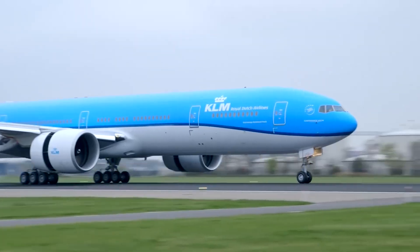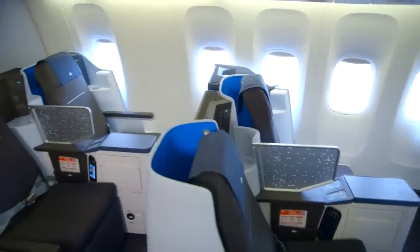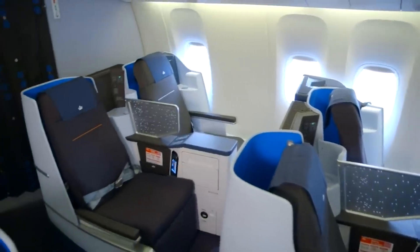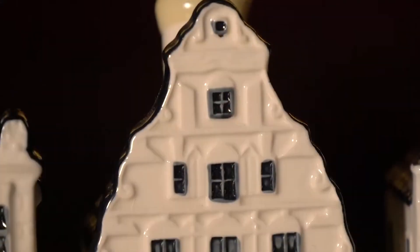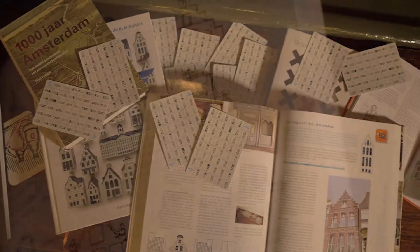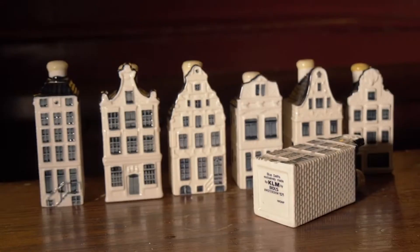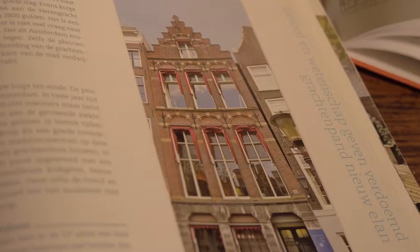The Dutch national carrier KLM is celebrated for its distinctive gifts to its business class passengers on international flights. These gifts take the form of miniature replicas of Dutch canal houses, famously known as the KLM blue houses. These tiny structures filled with Dutch gin have become highly coveted collectibles worldwide.